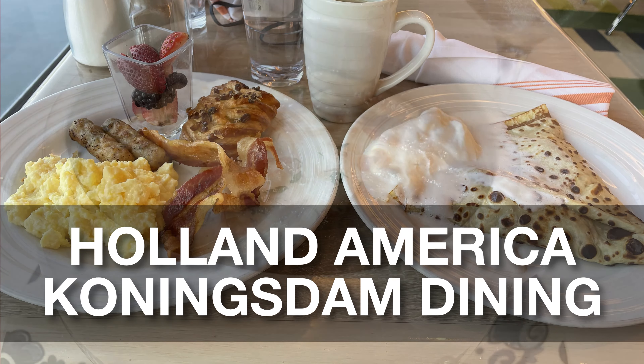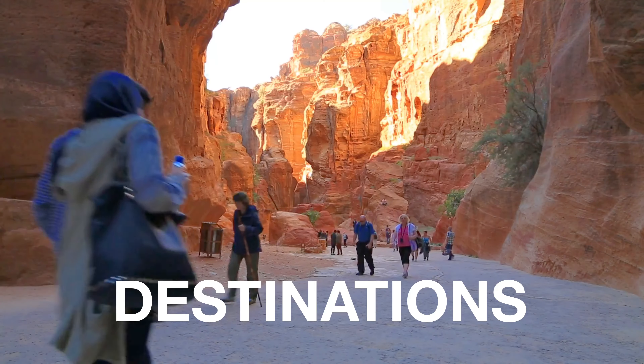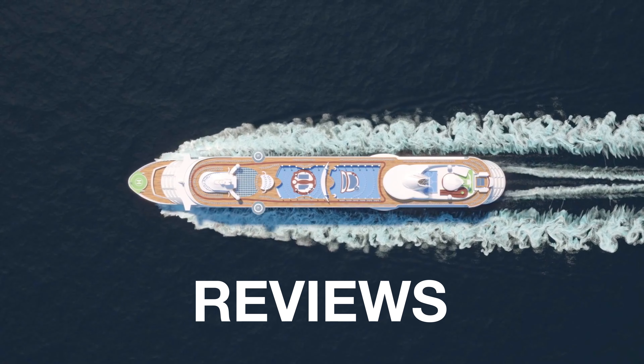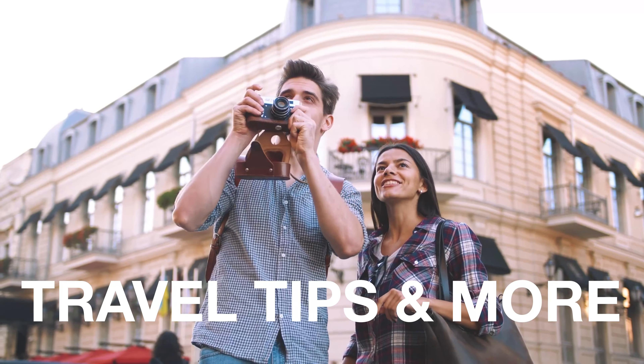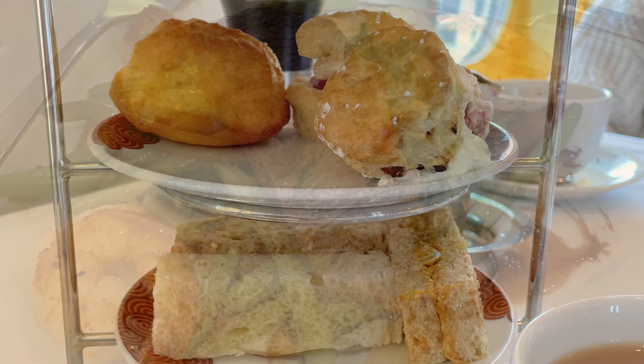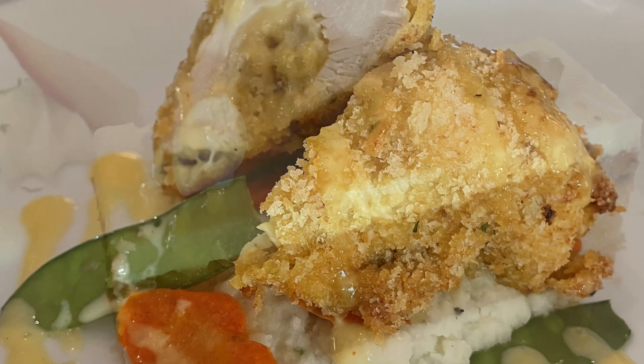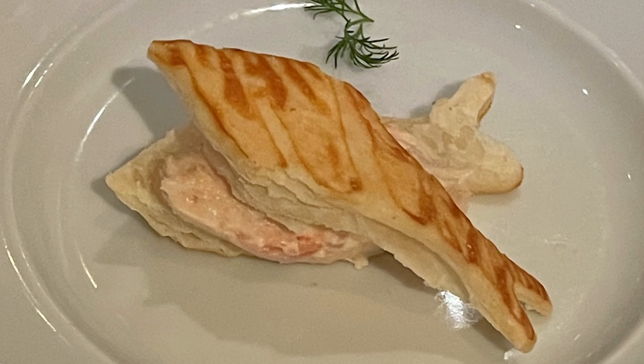In this video, we are highlighting the dining options on the Holland America Koningsdam cruise ship. Stay tuned till the end for an insider interview with the executive chef. If you watched our previous videos, you know that I loved the cruise I took on the Holland America Koningsdam. One of the reasons I enjoyed my cruise so much was the food. This ship was absolute foodie heaven. It is evident that Holland America takes your culinary experience very seriously, and I was impressed with both the flavors and the service.